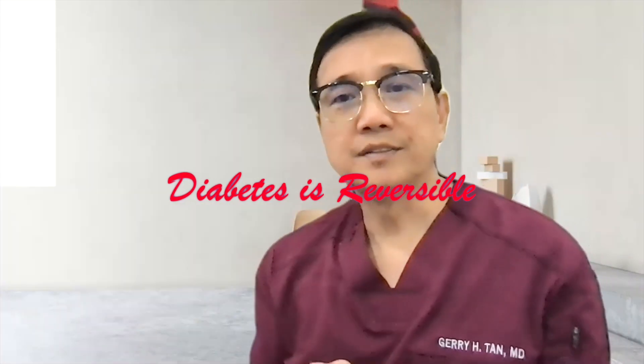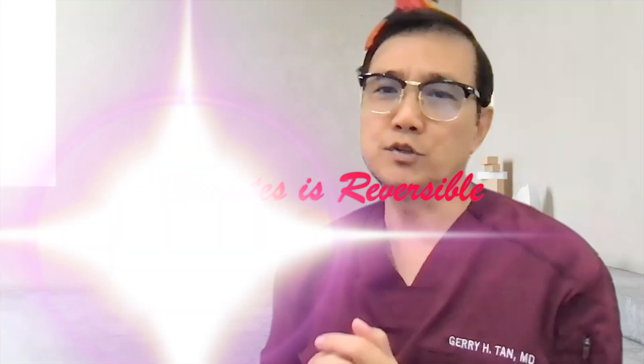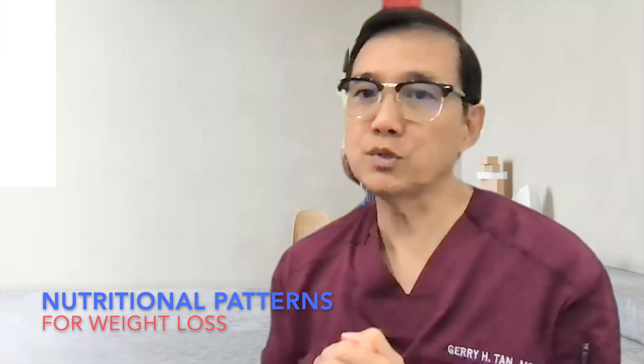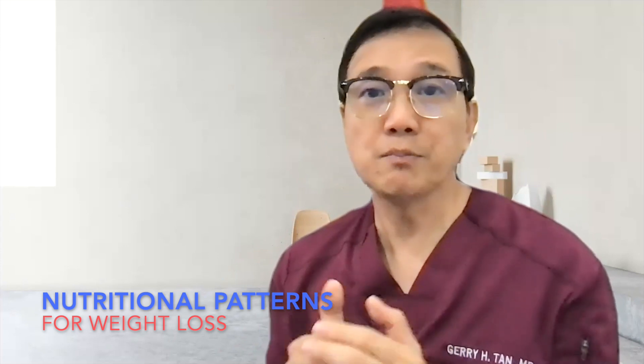Now that you know that diabetes is reversible even without medication, this afternoon we're going to talk about what are some of the nutritional tips, how many calories should be restricted, or what are some of the nutritional patterns that have been approved for weight loss and have been shown to reverse diabetes.